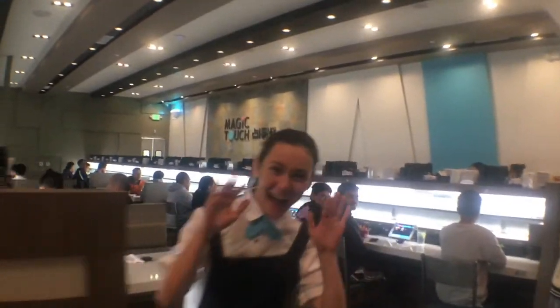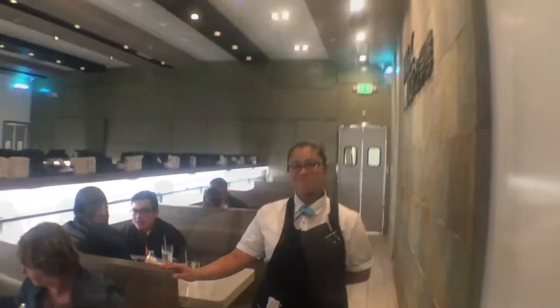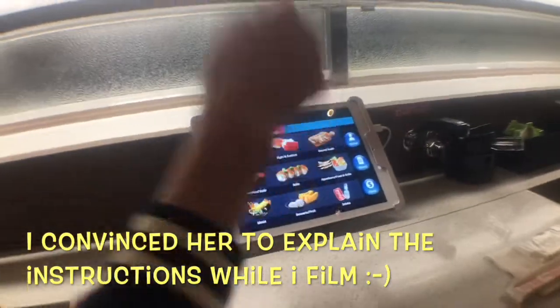A new sushi joint — everything is ordered from the iPad, and the food is delivered by a bullet chain. As you can see, everything is going to be ordered by a tablet, including the drinks.